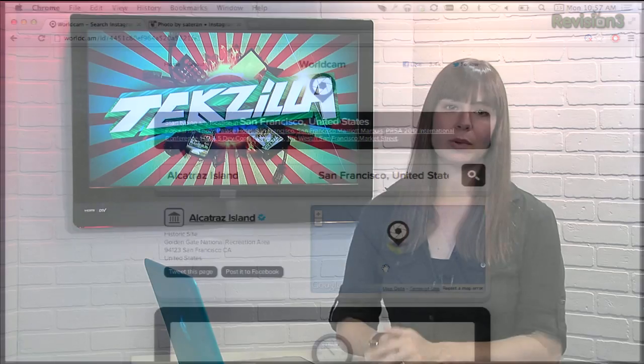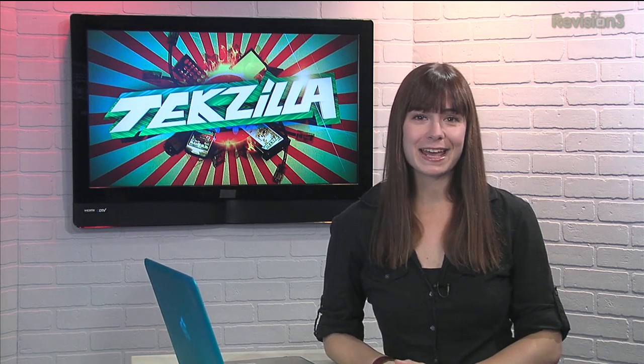WorldCam is a cool way to see real people's photos of a place before you visit, or to see recent events, etc. Check it out today, and thanks to Nermal TV for the tip.